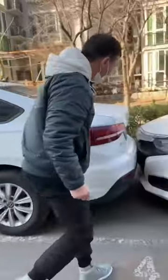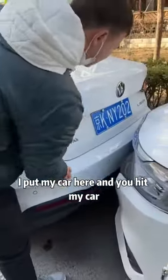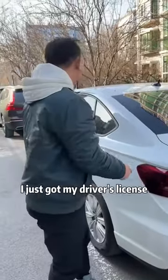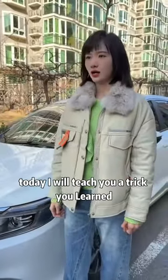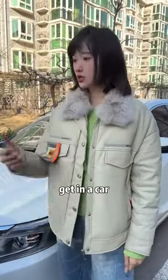Why did I crash again? How did you stop the car? I put my car here and you hit my car! I'm really sorry, I just got my driver's license — I can't see clearly from inside the car. Why don't I pay you some money? It's not about money. Today I will teach you a trick. Once you learn it, you can sit in the car and know the situation outside. Get in the car first.